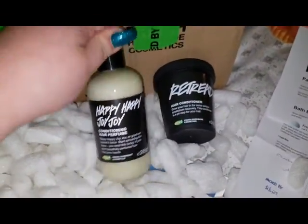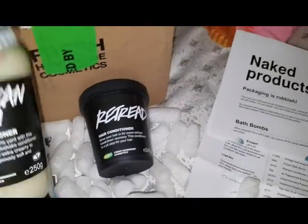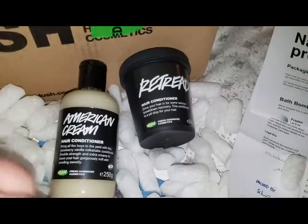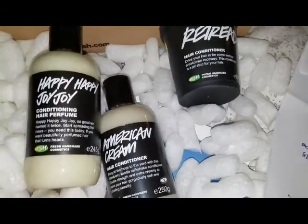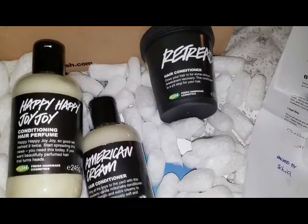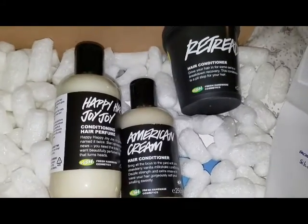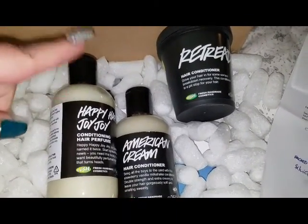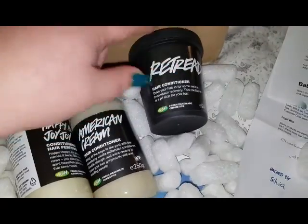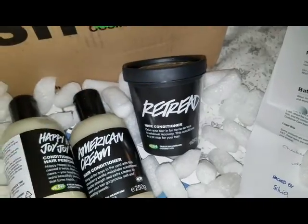I also picked up another bottle of Happy Happy Joy Joy — I love that conditioner, it smells so good. And I picked up another bottle of American Cream. I don't really give too much of a shit about American Cream; I just use it in place of Happy Happy Joy Joy. These two conditioners are basically used for scent purposes because they don't really make my hair soft or silky. I just put a little bit in after I shampoo so my hair smells pretty. This one kind of reminds me of cantaloupe almost.